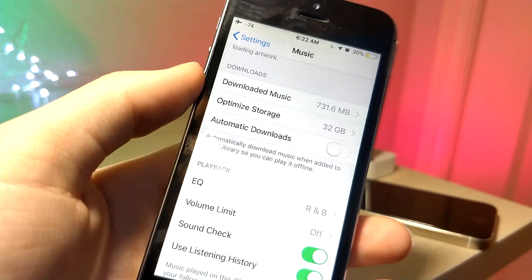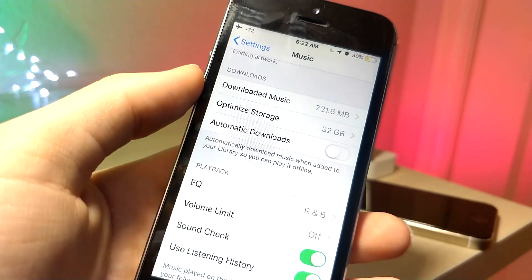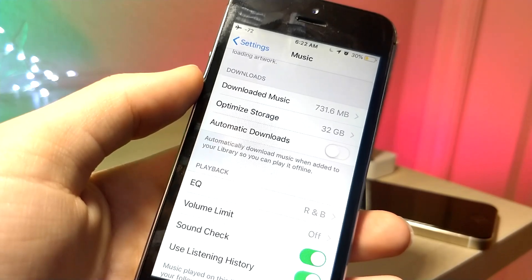You can choose the storage capacity you want to have on your device. As an extra tip, if you set your EQ settings to R&B, you get a lot of bass — I personally enjoy this feature.